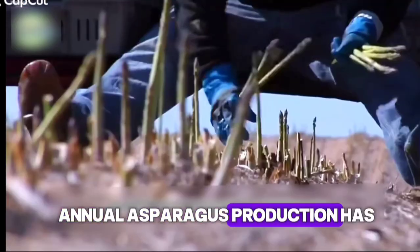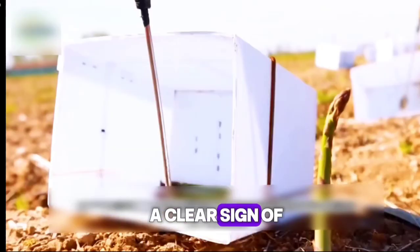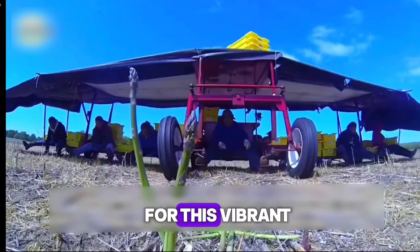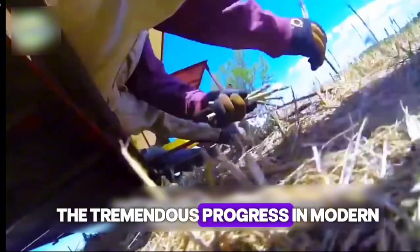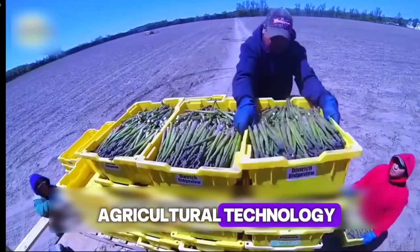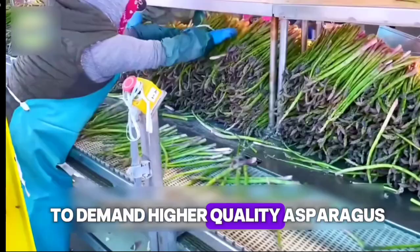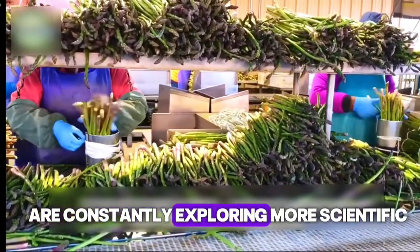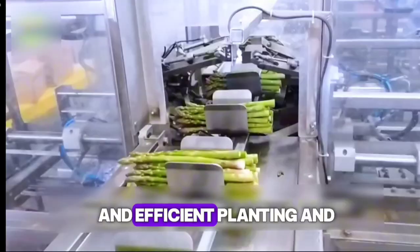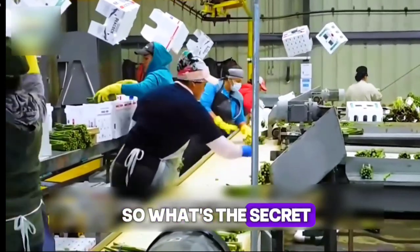Global annual asparagus production has already surpassed 9 million tons — a clear sign of the world's growing appetite for this vibrant green vegetable, and a reflection of the tremendous progress in modern agricultural technology. As international markets continue to demand higher quality asparagus, growers around the world are constantly exploring more scientific and efficient planting and harvesting methods. So, what's the secret behind this success?